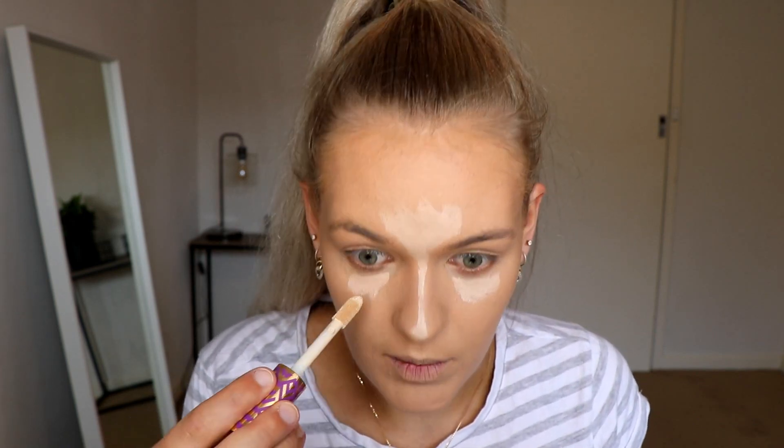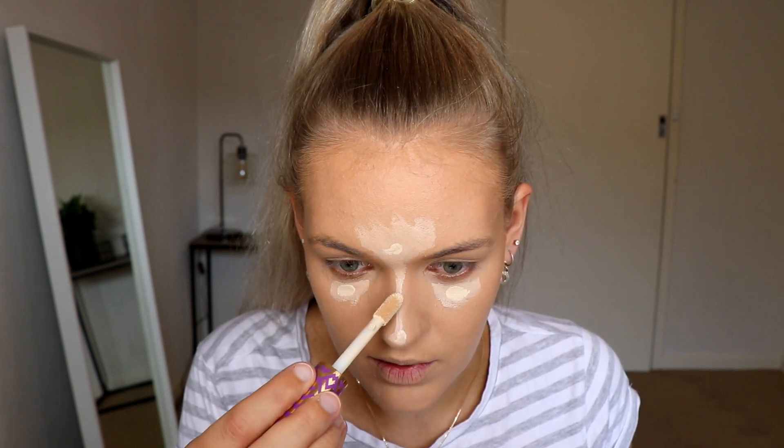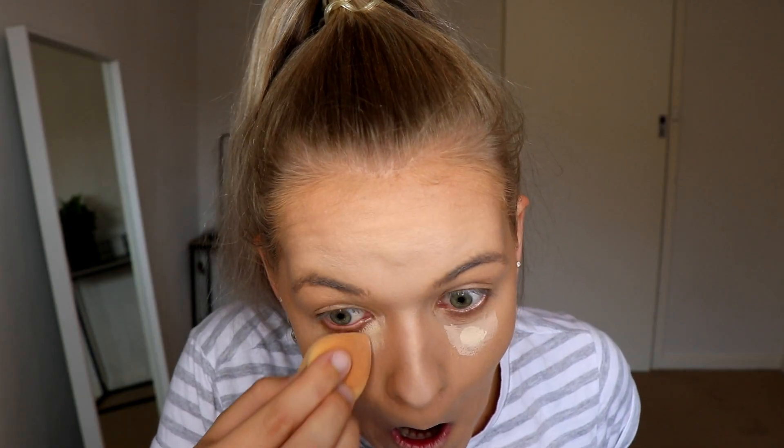Moving on to concealer, I'm going to use two today because my Shape Tape is too light. So I'm just going to be using my NARS Radiant Creamy Concealer in the shade Vanilla, and then just a little dot of my Shape Tape on top of that. My face feels so sticky — I can't wait to set it.